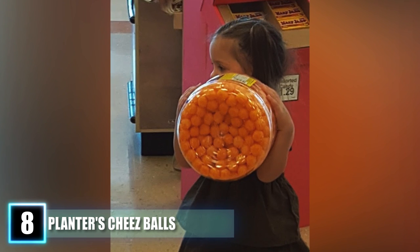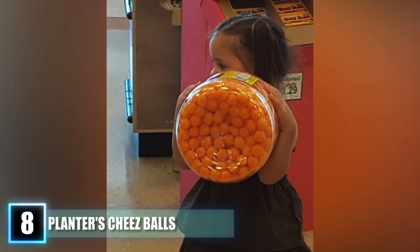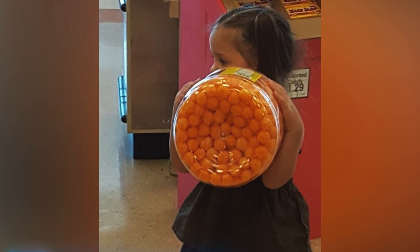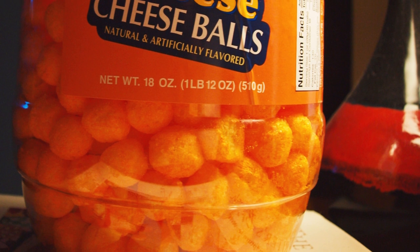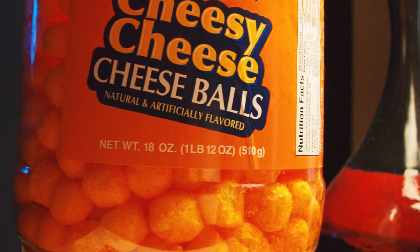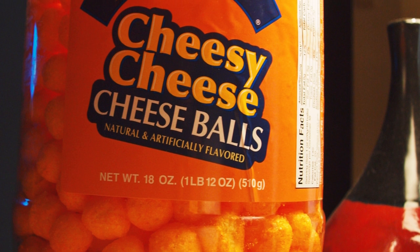There are knock-off brands and similar snack products such as Oots Cheese Balls, but they aren't the same. Unfortunately, there is no sign of Planters producing these tasty little cheese puffs. It appears that the company has solely focused their food line on peanut and nut-based snacks, which is a shame considering how deliciously awesome these were.